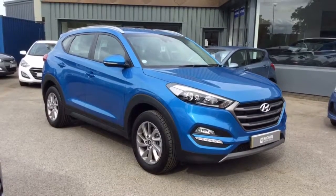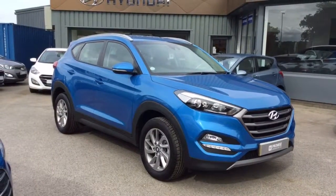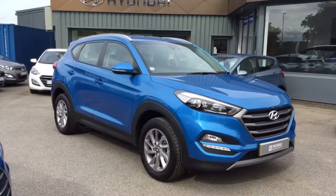Hello, I'm Nicky from Howards in Yeovil. I'd like to introduce you to this Hyundai Tucson. I'm just going to give you a very quick tour of the car and show you the general overall condition.